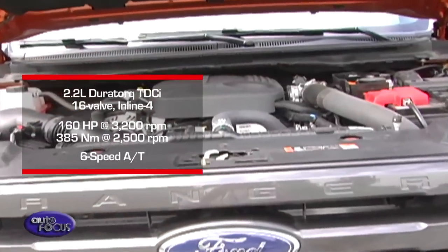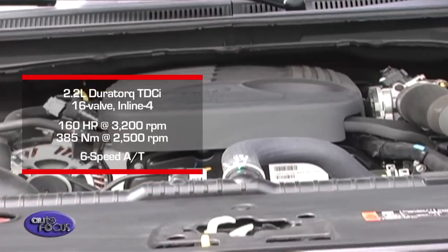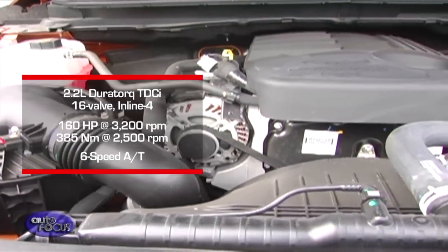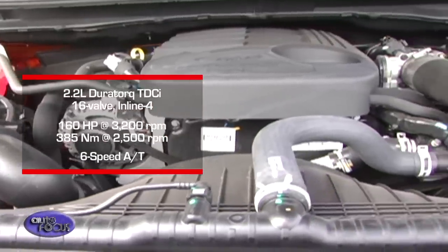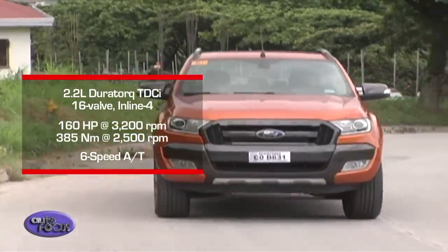Meanwhile, the Ranger Wildtruck runs on a 2.2-liter DuraTorque TDCi engine that delivers 160 horsepower and 385 Newton-meters of torque. It comes with a six-speed automatic transmission which is calibrated to maximize performance, refinement, and efficiency.